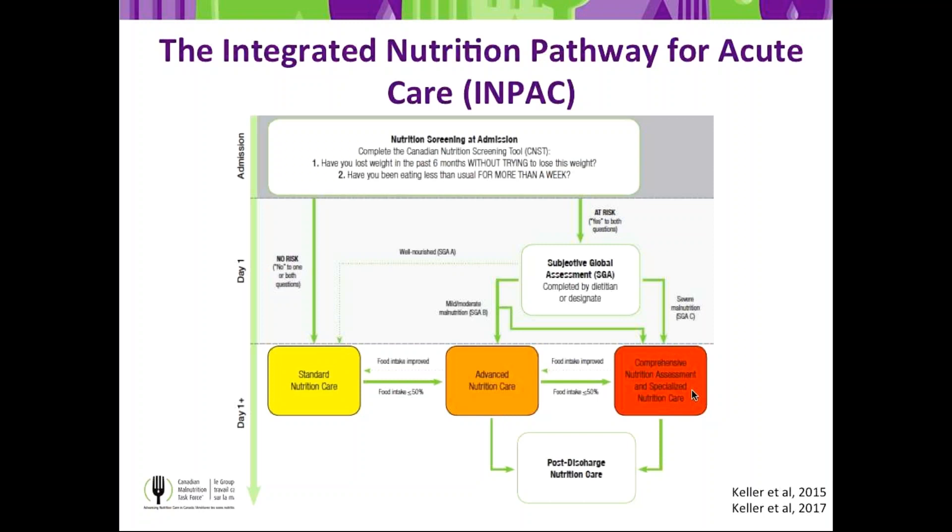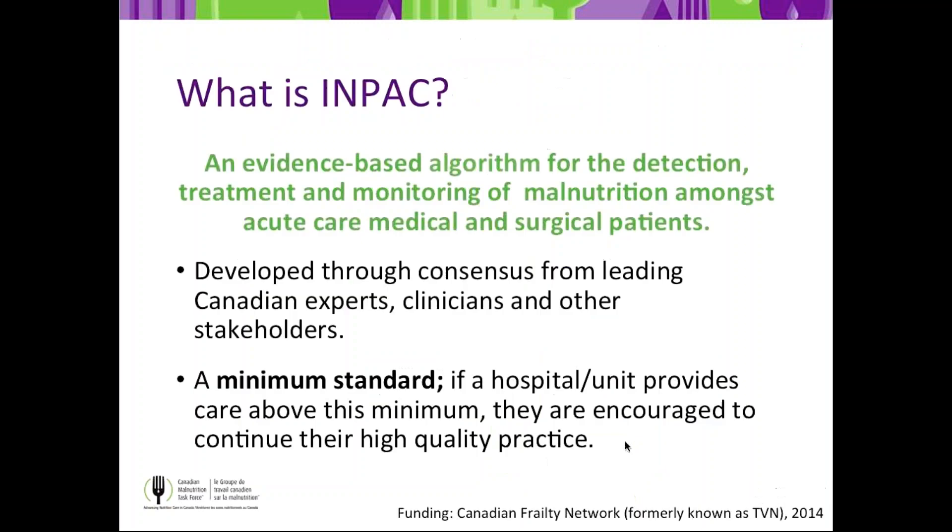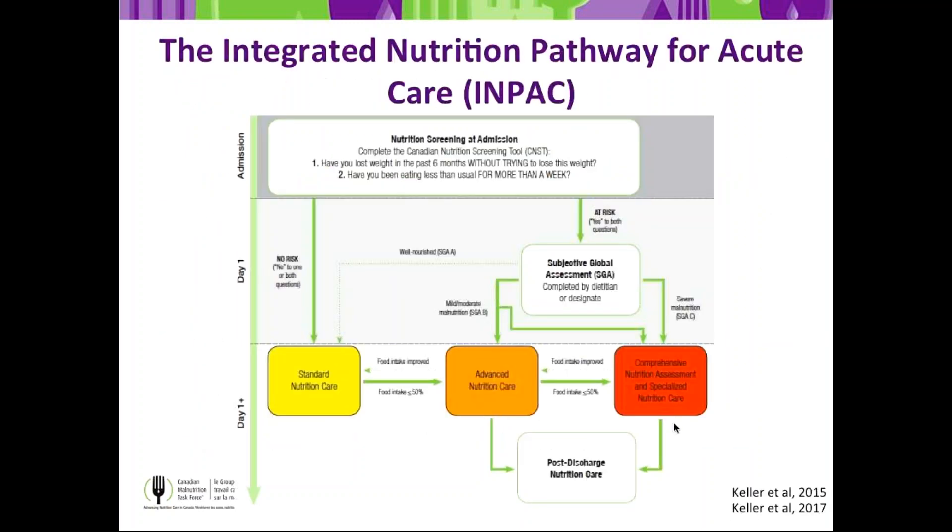The other key difference in this updated version of IMPACT from Phase 1 is that we include food intake being improved as a criterion for moving people back to standard care, and using less than or equal to 50% as the criterion for moving a person up in care. Otherwise, IMPACT worked extremely well in Phase 1. Screening on admission and SGA triage within one or two days of admission worked very well and helped to streamline processes and care for patients.